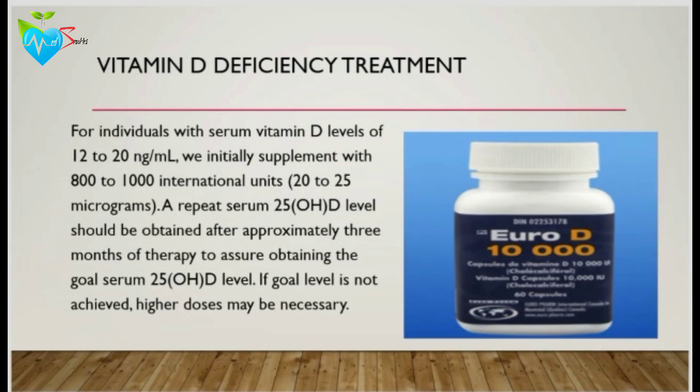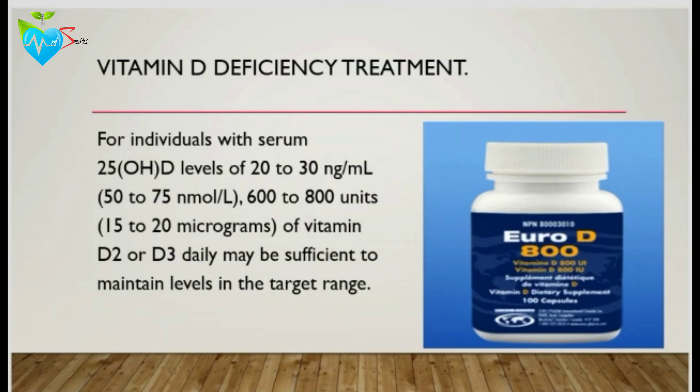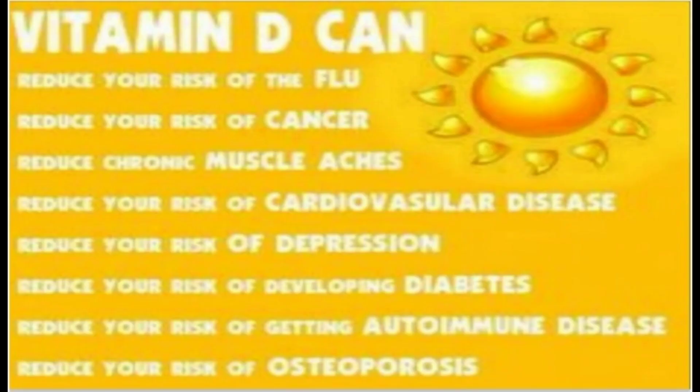For patients with serum vitamin D levels of 12 to 20 nanograms per milliliter, we initially supplement with 800 to 1,000 international units of vitamin D, then repeat the lab test after 3 months to assure obtaining the goal. If the goal is not achieved, higher doses may be recommended. If the vitamin D level is from 20 to 30 nanograms per milliliter, 600 to 800 units of vitamin D may be sufficient to maintain levels in the target range.